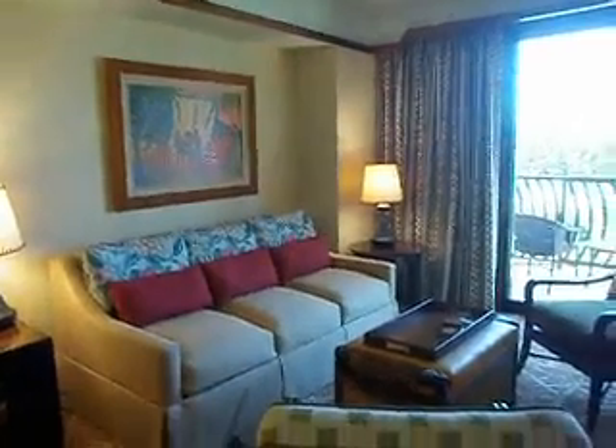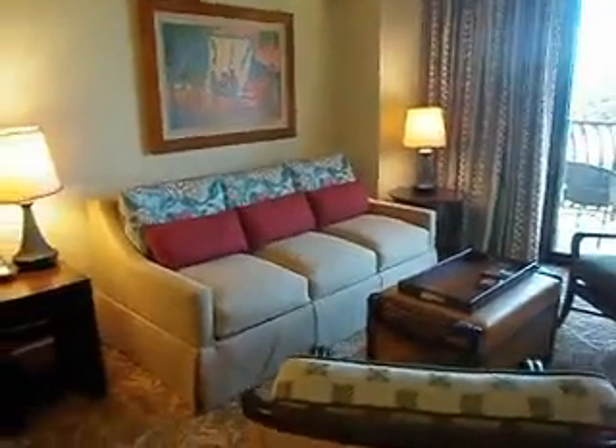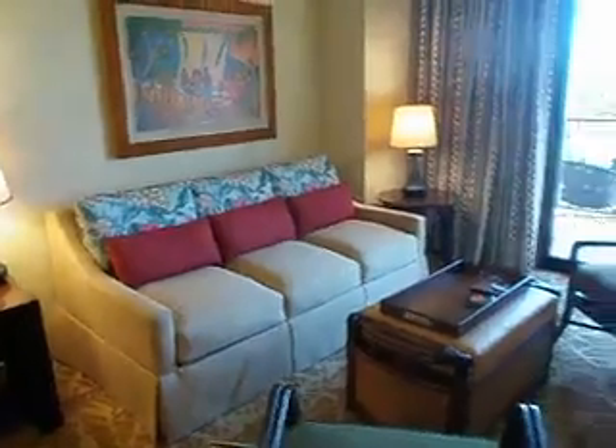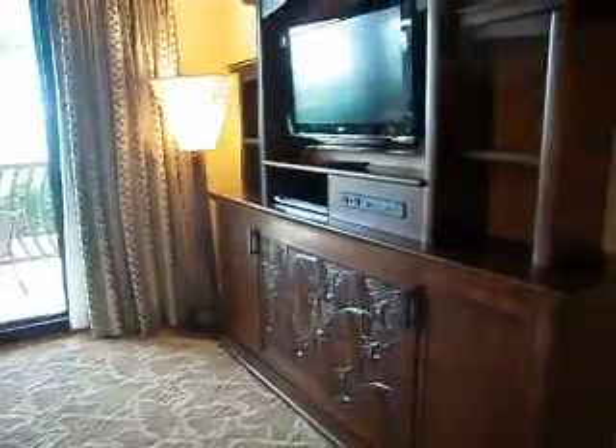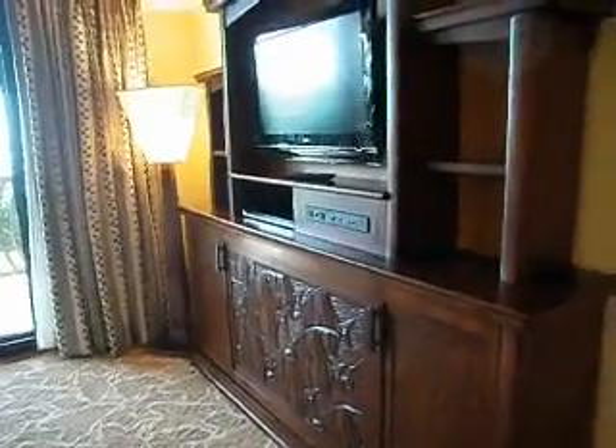All right, so this is the one-bedroom. Fold-out clean towels. View. There's a Murphy bed under the television.